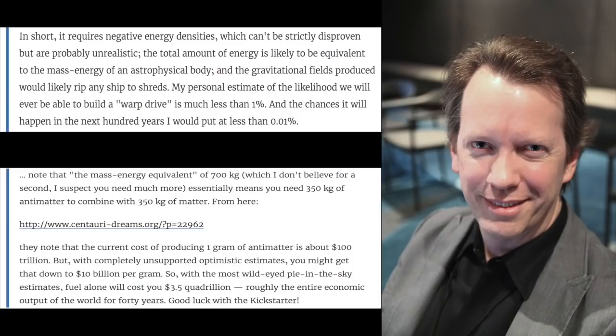Carroll also doesn't believe using exotic matter as a power source is feasible, since the mass-energy equivalent of 700 kilograms — "which I don't believe for a second; I suspect you need much more" — essentially means you need 350 kilograms of antimatter to combine with 350 kilograms of matter. The current cost of producing 1 gram of antimatter is about 100 trillion dollars, but with completely unsupported optimistic estimates, you might get that down to 10 billion dollars per gram. So with the most wild-eyed pie-in-the-sky estimates, fuel alone will cost you 3.5 quadrillion dollars — roughly the entire economic output of the world for 40 years.